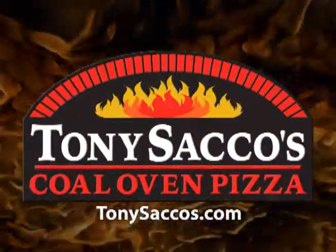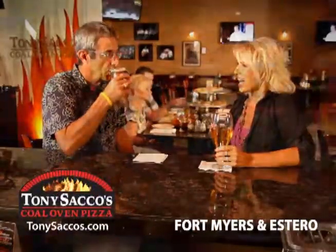Tony Sacco's Coal Oven Pizza, where family, friends, and the finest pizza meet.